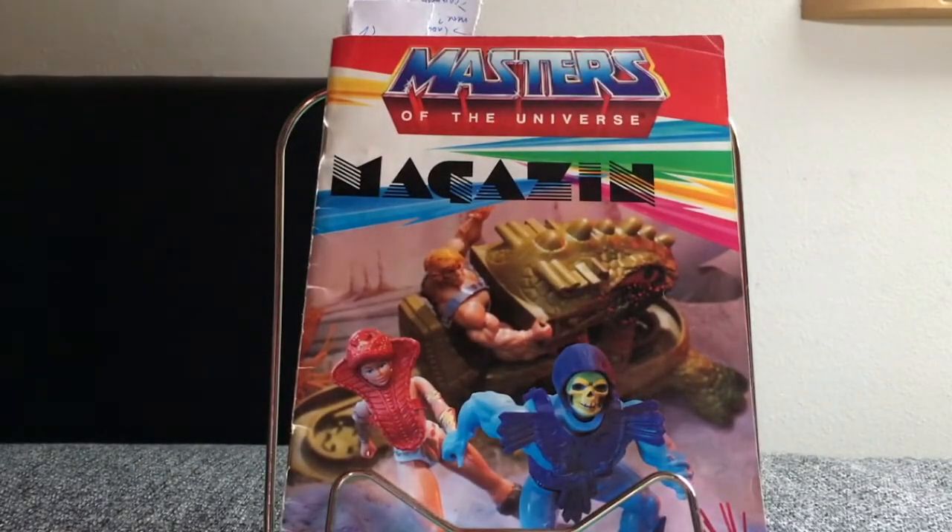Hello everyone, this is Carsten from WallStore 286, Masters of the Universe and toys-related channel. Welcome to a new Masters Memorabilia webcast. Today we have something very special: a 1985 Masters of the Universe promotional toy magazine which Mattel released in Germany to get those figures promoted.